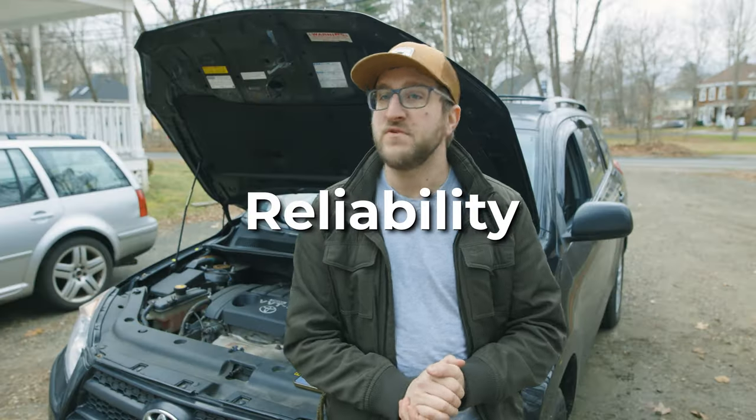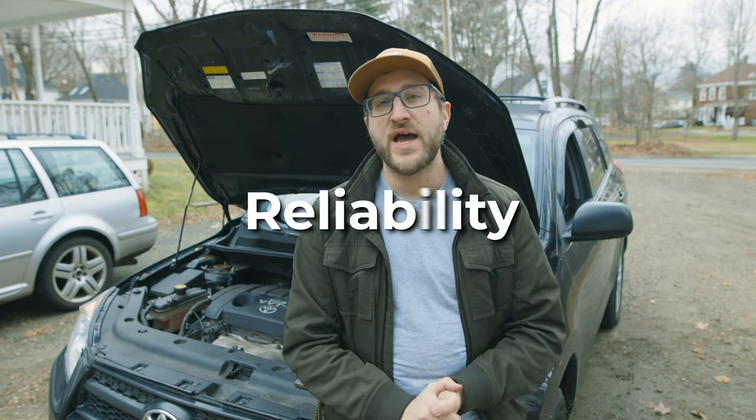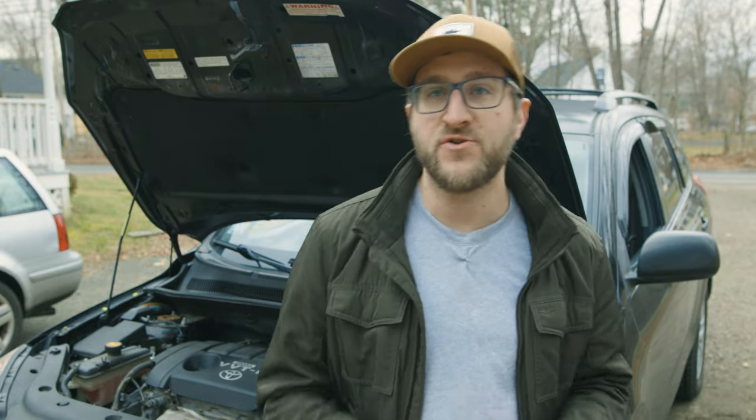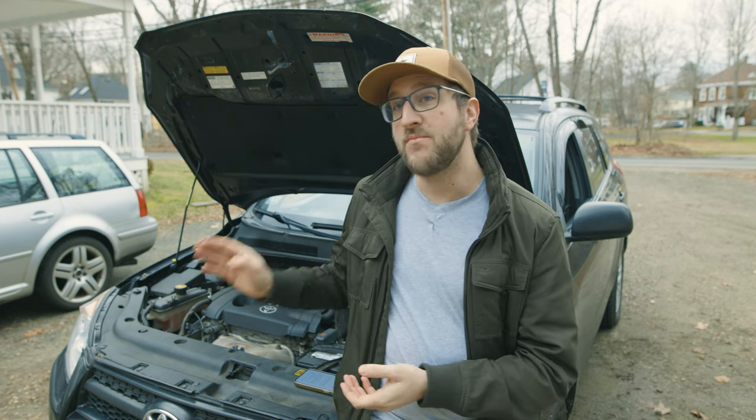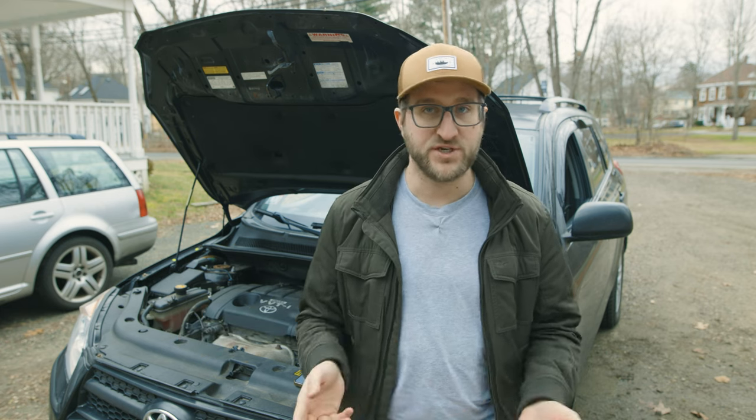Now for the moment you've all been waiting for — how reliable is the third-gen Toyota RAV4? Let me start by prefacing: these are generally considered really reliable vehicles. But there are some models and year ranges to avoid, and every single model does have an issue.